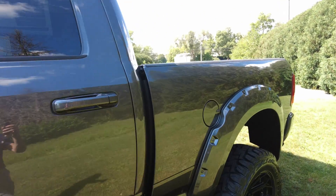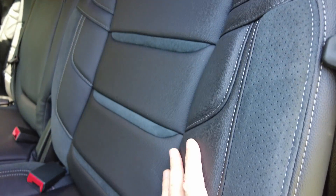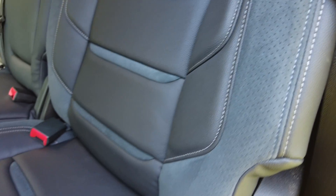Let me give you a little sneak peek inside. Part of the Badlander package is they upgrade the seats to leather seating — a little bit of suede in the sides and in the seat cushion, but mostly leather. Rubberized matting in here.